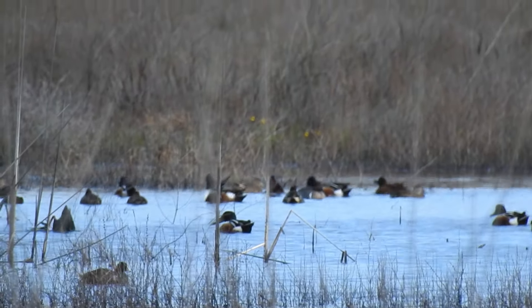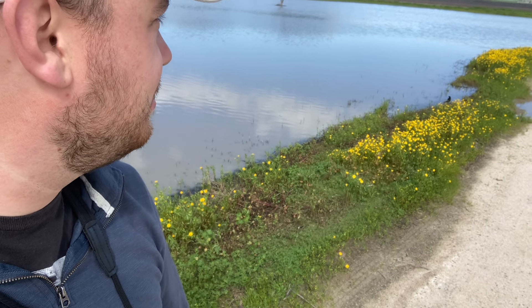This place is absolutely beautiful. I just got a turkey vulture on camera, but as you can see behind me, the water is so pretty with these yellowish flowers on the ground everywhere. A Redwing Blackbird just came and landed right here on the ground next to me.